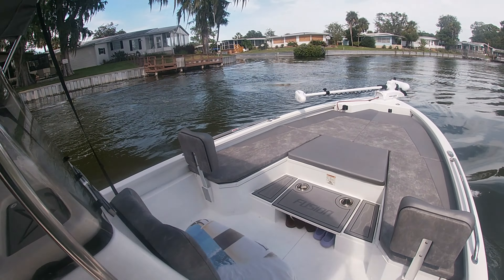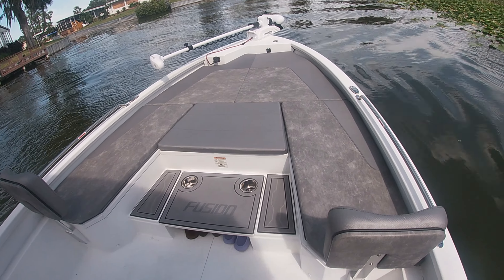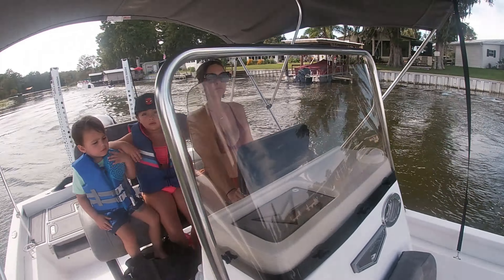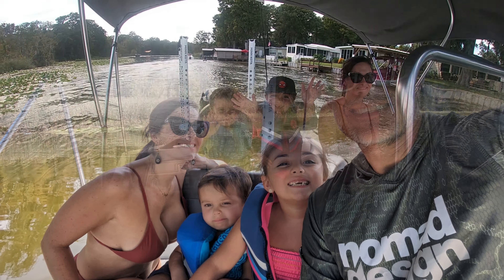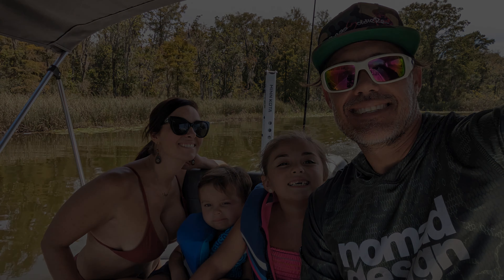The front deck can be converted from a fishing platform, as seen in the beginning of the video, to a deck lounger with cushions and backrests for those looking for a more leisurely experience on the water. Enjoy some much needed time on the water with friends and loved ones.